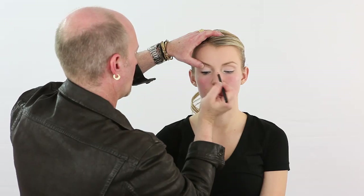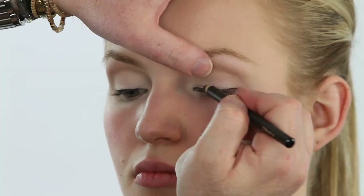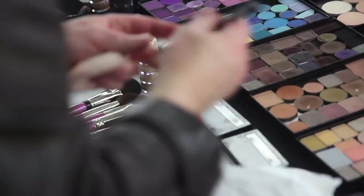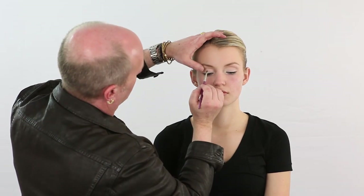Now we're going to prepare for the false lash. We're going to take a black eyeliner and line right at the base of the lash line. Then, to make sure we get the color really up into the line, we're going to take a number forty-one brush and push that color right into that base, taking some black shadow and really setting it.